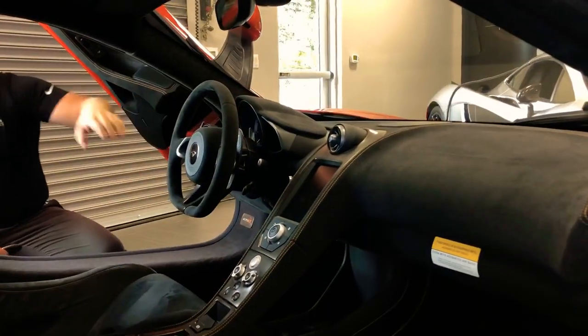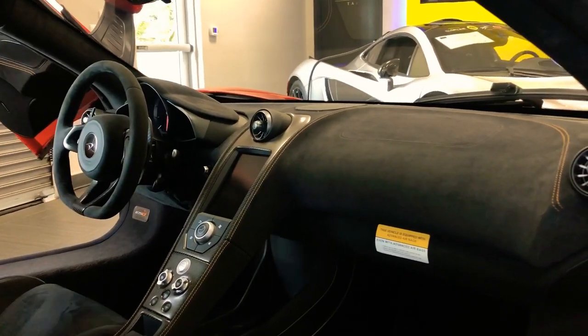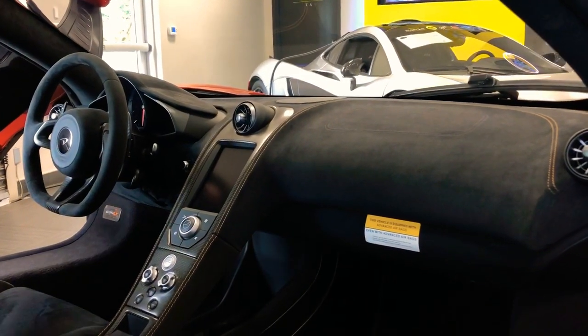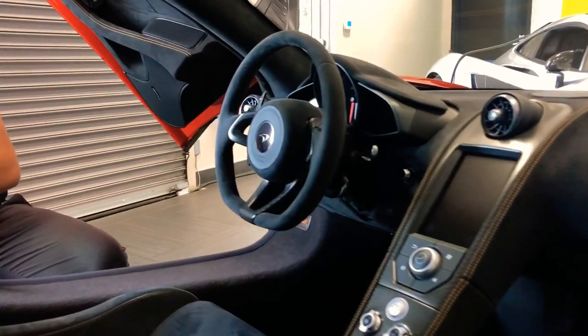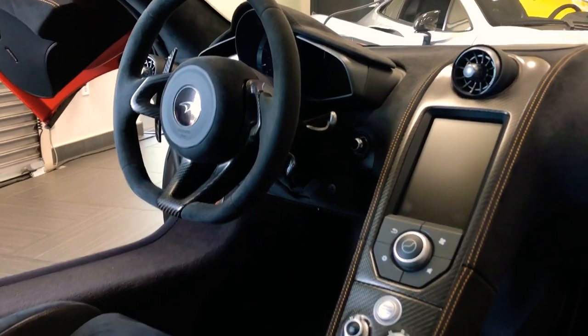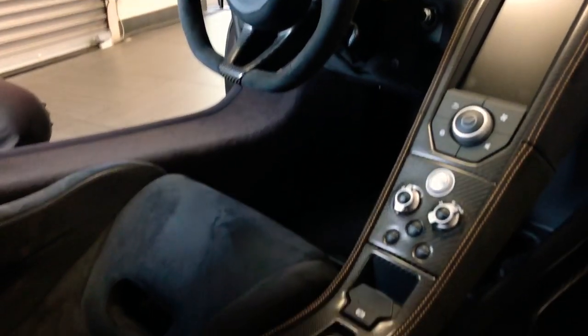This is a full Alcantara finished interior with orange accent stitching. You're going to see the Alcantara up on the dash, the wheel, the seats, and even the center console. You'll see the carbon trim in the center, with your infotainment display up top and your climate control simply labeled just below it.